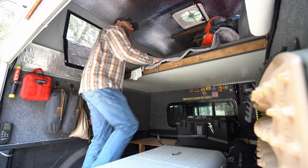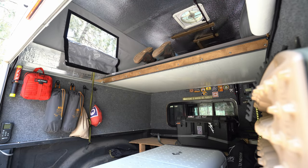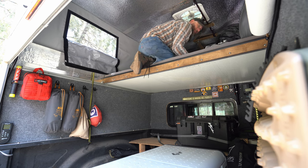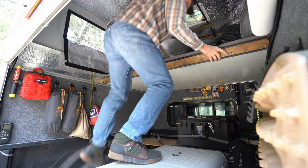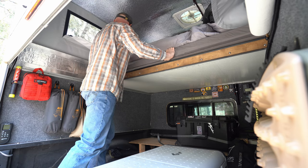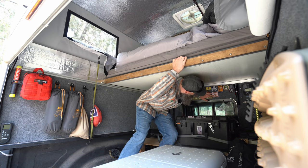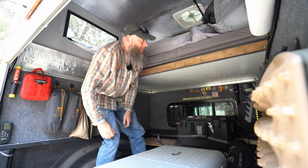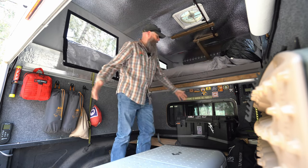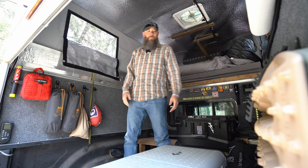If we want to put this thing away it's super easy — just fold up the bed in half, pull the back mattress over top of the front mattress, now everything is in its 40-inch footprint. Get under here, put your back into it, pop it over that little lip, and it slides right back. Now you have your full hangout space again. Pretty sweet.